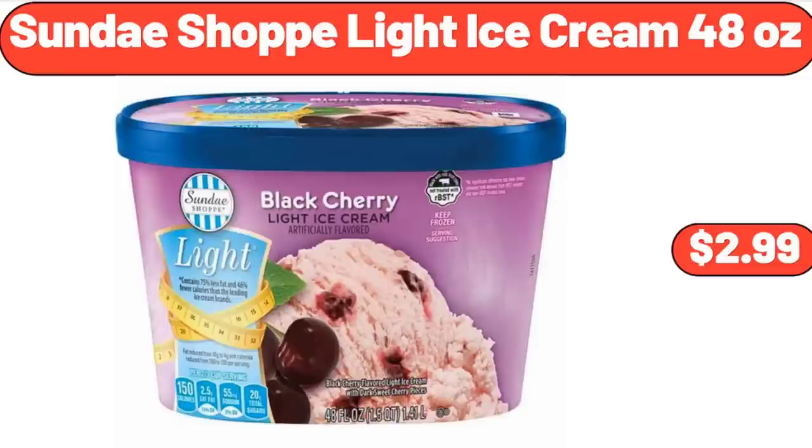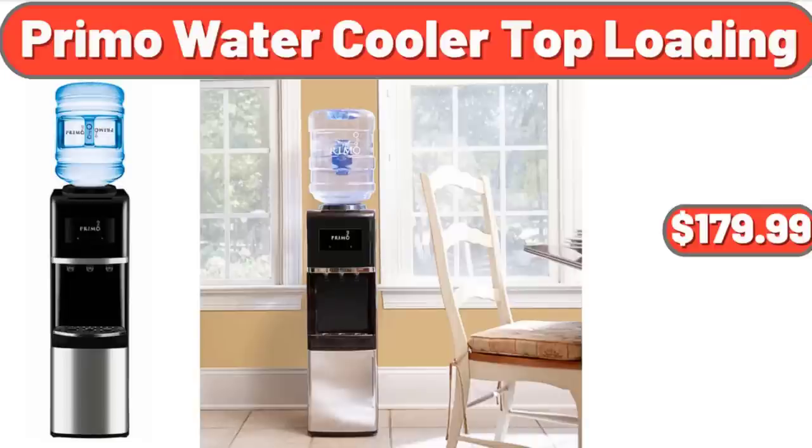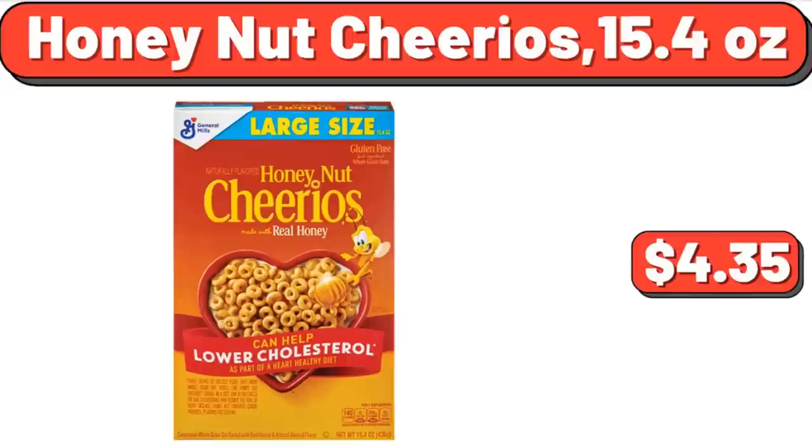Sunday Shop Light Ice Cream, 48 Ounces, $2.99. Speed Electric Juicer, $79.99. Primo Water Cooler Top Loading, $179.99. Honey Nut Cheerios, 15.4 Oz, $4.35.